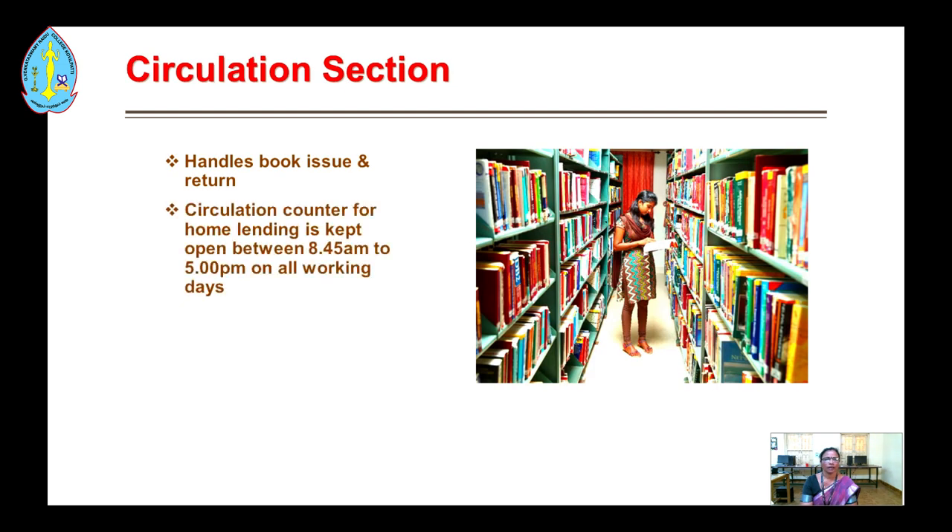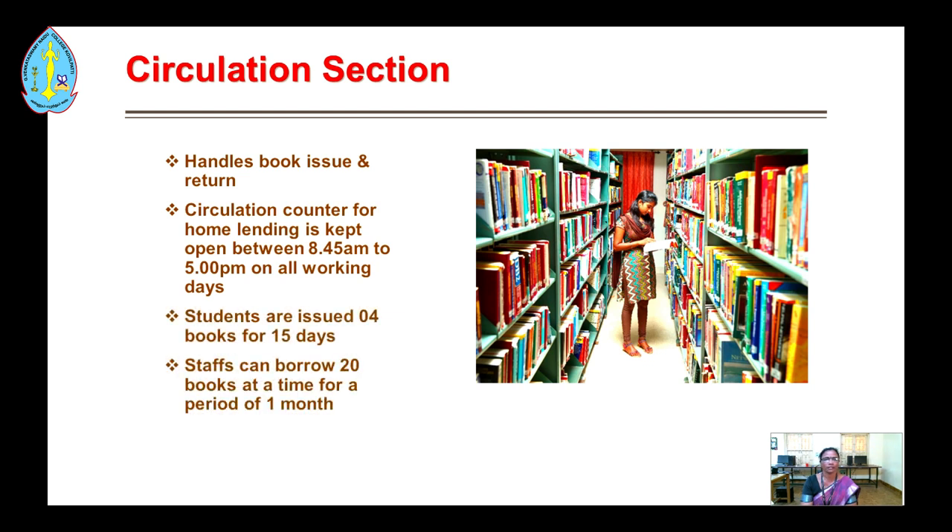The circulation section handles book issues and returns. The circulation counter for room lending is kept open between 8:45 a.m. to 5:00 p.m. on all working days. Students can borrow 4 books for 15 days.